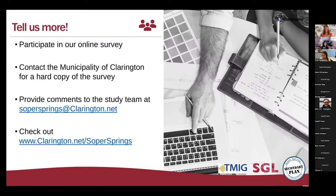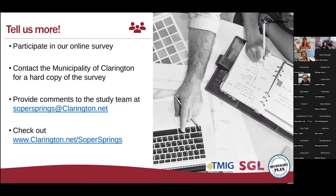Thanks everyone so much for joining us this evening. We want to say thanks for taking the time to listen and participate. If you have any questions, you can reach out through the sopersprings@clarington.net email, or email Emily directly. The online survey will be sent out shortly. Take care and have a great evening everyone.